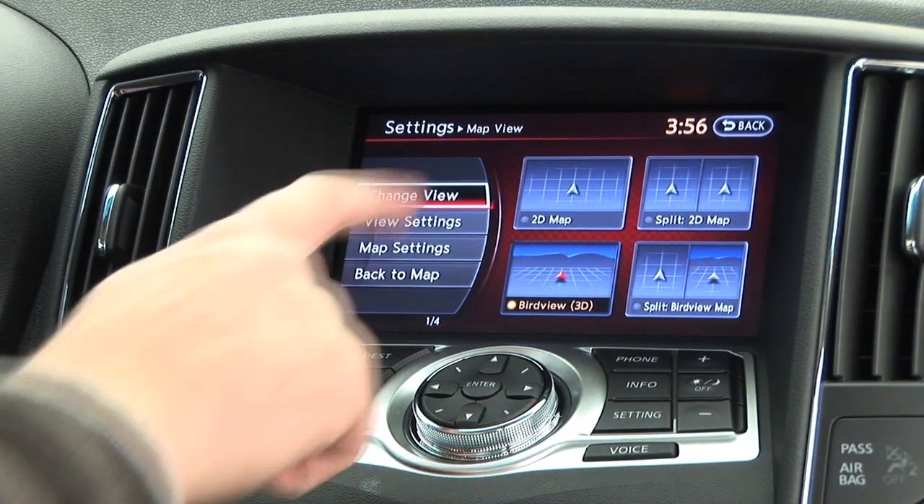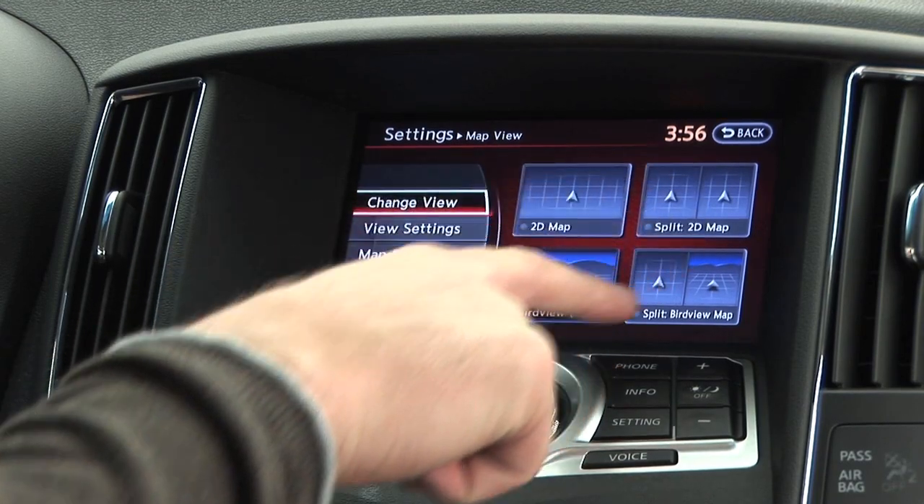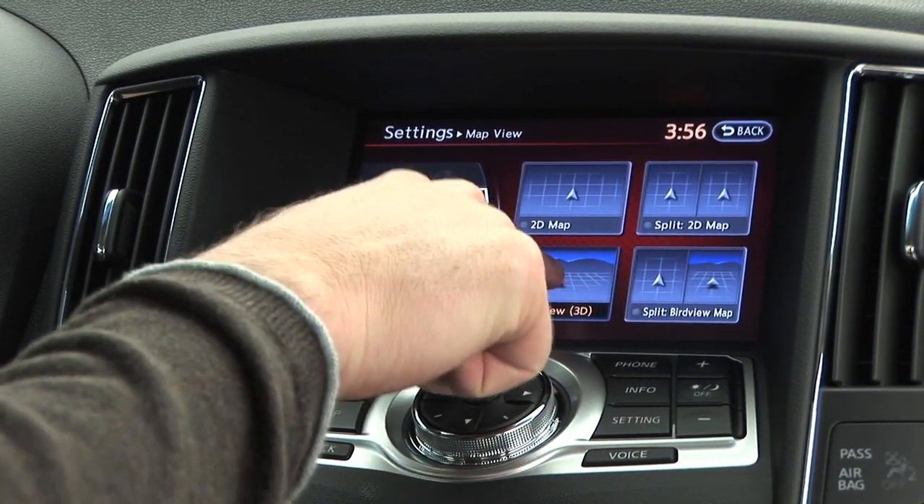First, you have to pick your map view. You can have 2D, 3D, or a combination of the two via split screen. We'll go with 3D.